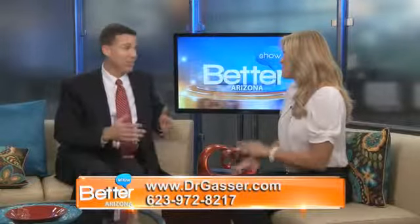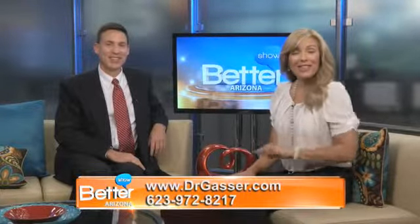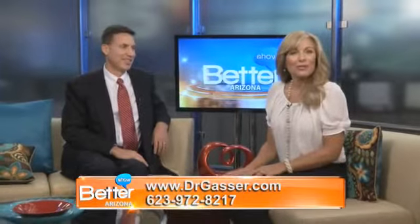We want to invite people watching the show to come out. Dr. Gasser, thanks so much for being here today — my pleasure. Keep your smile looking as gorgeous as possible. The Better Arizona Show will be right back.